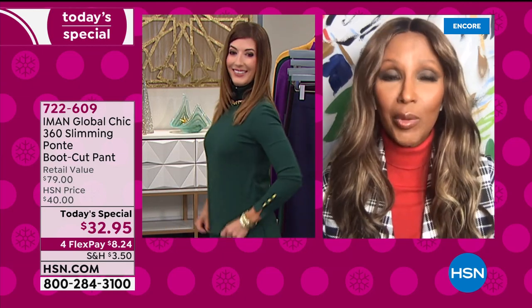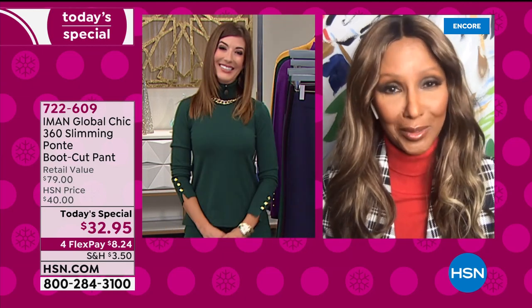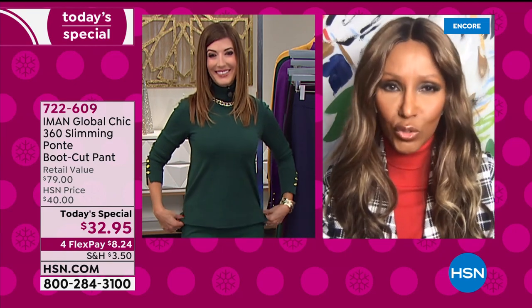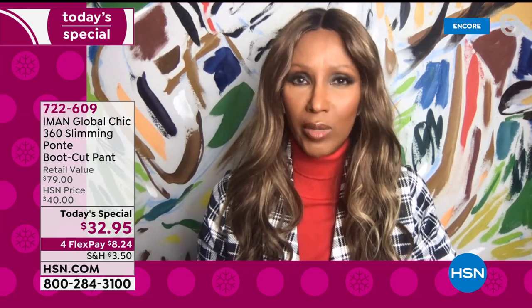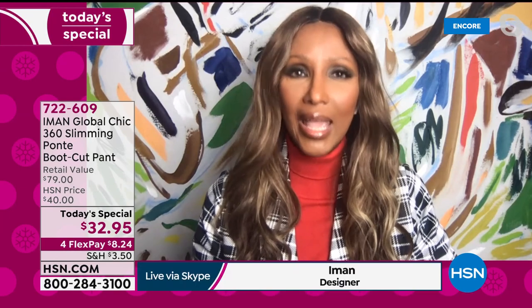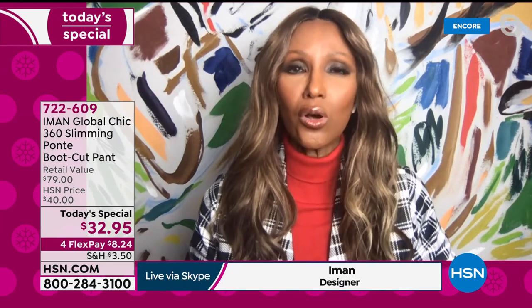On top of all that, nobody knows pants like I do. I live in pants — if you give me a dress and a pant, I will gravitate always towards the pants. I've also learned all the tricks of the trade from my trusted tailor on how to make any pant look great on your body.